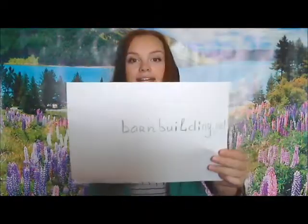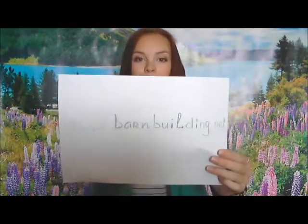But today I want to tell you about barn buildings. If you've got any questions or feedback, please leave us a comment on our YouTube channel, or better yet, please visit our website at barnbuilding.net.